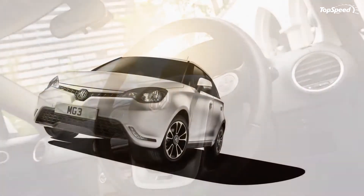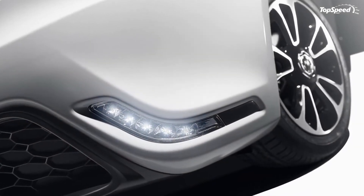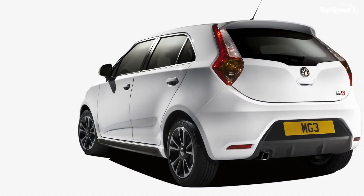The British-built supermini is cheaper than most of its rivals, and although its affordable sticker brings many shortcomings along with it, the MG3 has a few tricks up its sleeve.